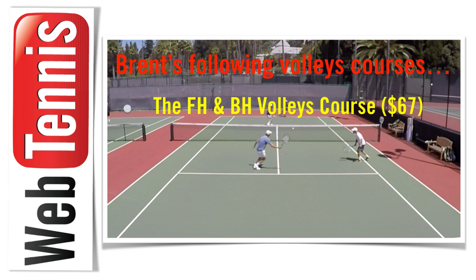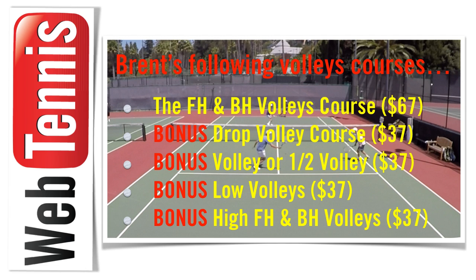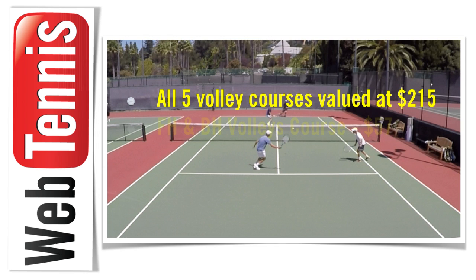First, the forehand and backhand volleys course — my seven vital stroke mechanic techniques you need to make this ball skid. Seven may seem like a lot of elements, but they're all very simple and easy to copy. That course normally retails for $67. I've put together four bonuses: my drop volley course, my volley-or-is-it-a-half-volley course — one of the big decisions when transitioning behind serve volley or chip and charge on return — a low volleys bonus for handling those, and a bonus course on high forehand and high backhand volleys.